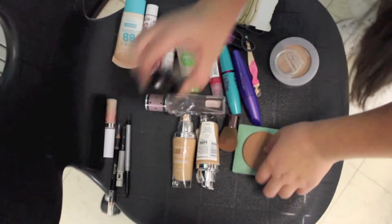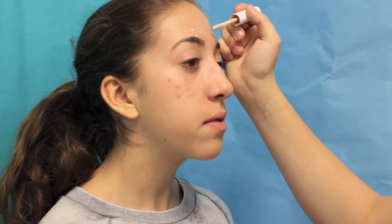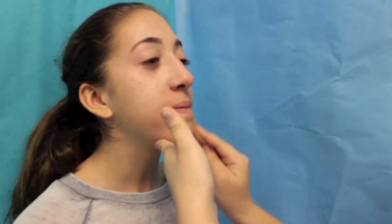I'm shaping and plucking her eyebrows. Now I'm going to use this concealer — I'm covering up her acne spots and then blending in the dots with my fingers. Next, I'm going to use Nude Beige Foundation to match her skin tone. Foundation is used to tan the face and highlight certain places.